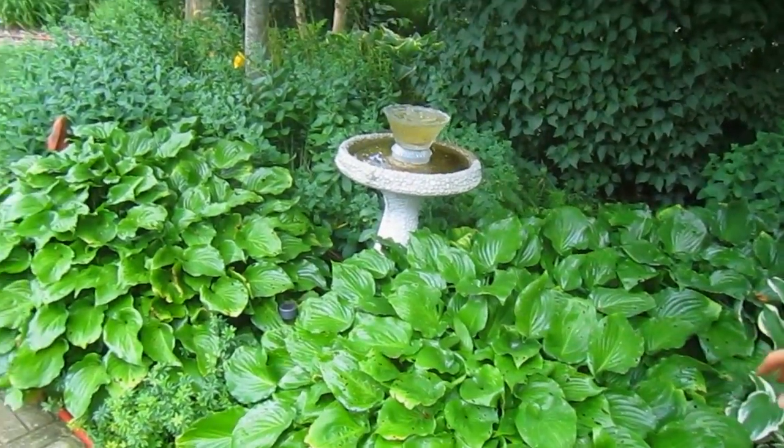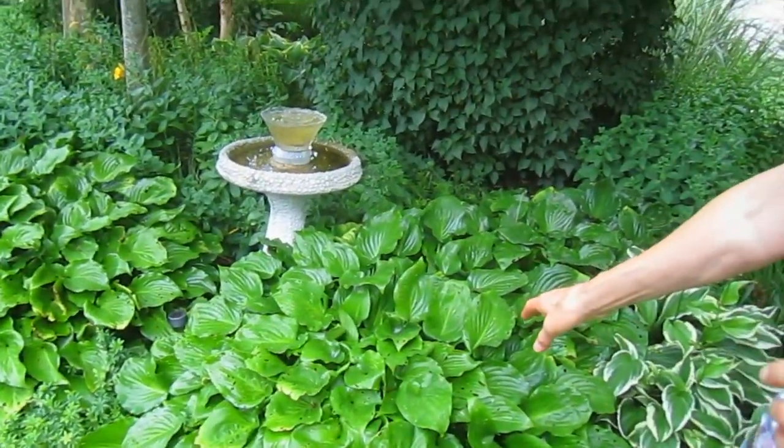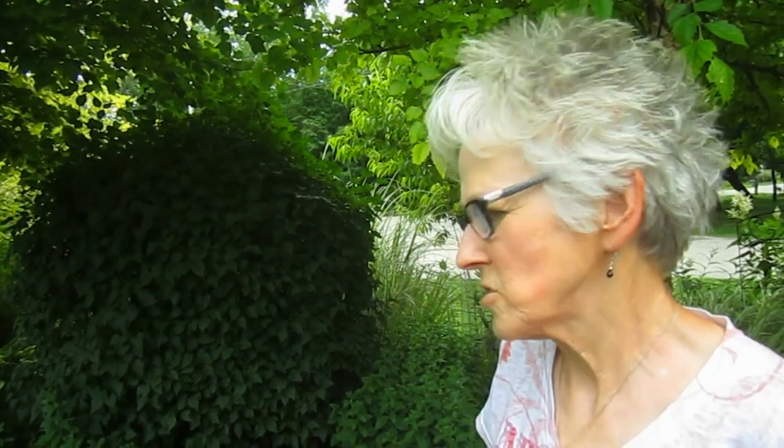These are the hostas that always get slug holes in them. The slugs like this part of the garden. We actually let them feast over here so they don't mess with all the other ones — these must be the tender ones. I could do an ammonia solution, but I'm too busy to do that. We have a video on hosta slugs, so if anybody's interested you can check that out.